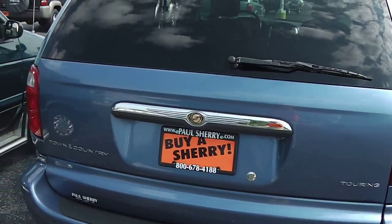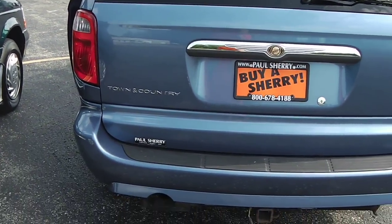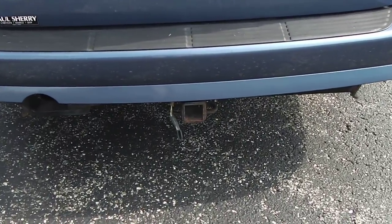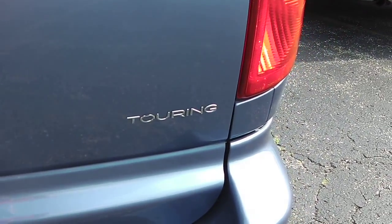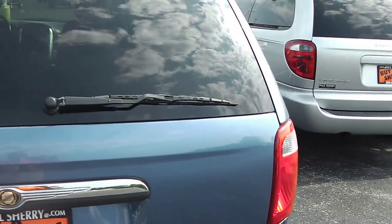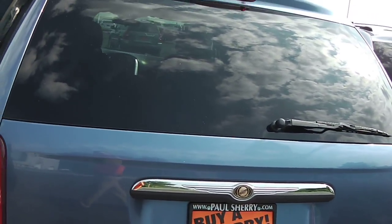Coming across the back here, you can see it's in the same condition. It does have your tow package already installed for you. You can see it is the Touring — just a very nice, very clean vehicle.